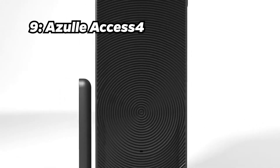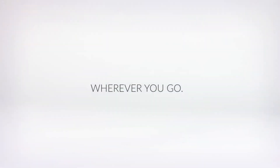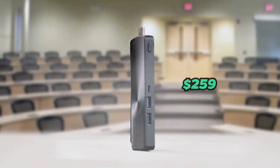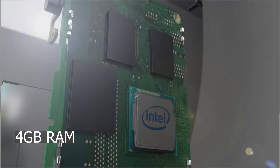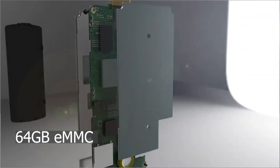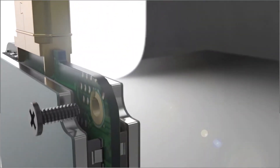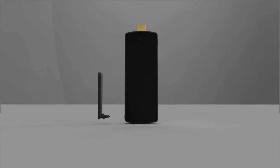Number 9: Azul Access 4. Taking the ninth spot is the Azul Access 4. This mini PC stick comes in at approximately $259 and offers an Intel Celeron processor, 4GB of RAM, and 64GB of eMMC storage. It justifies its price with a fanless design for silent operation and multiple USB ports for expansion.